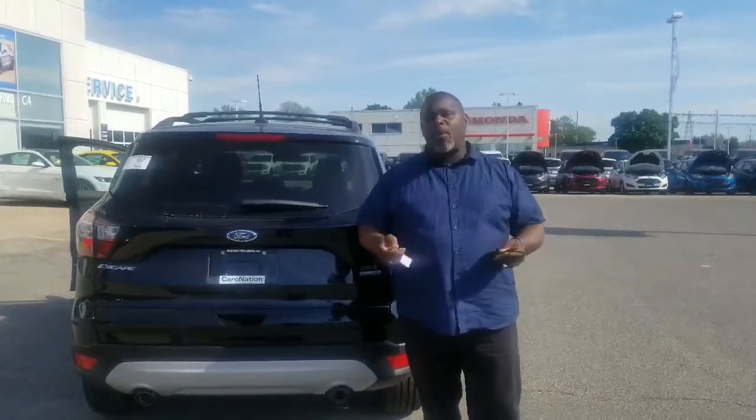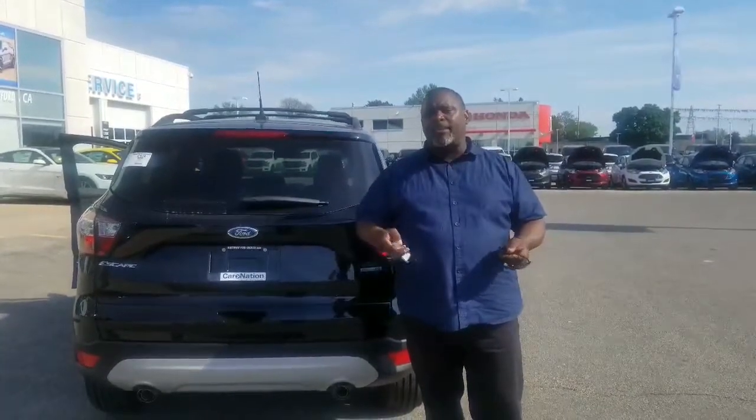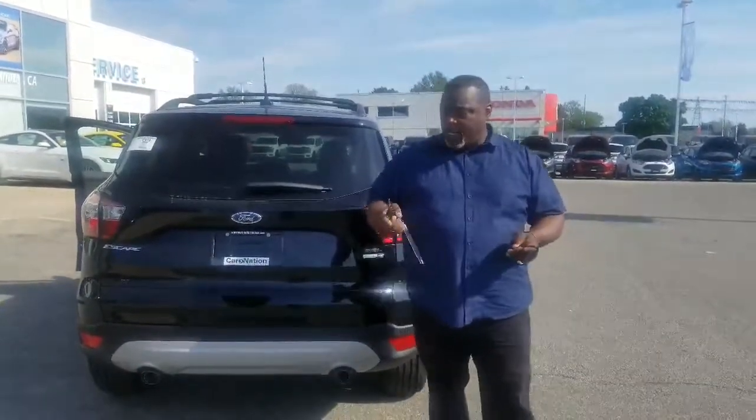Northway Ford Lincoln and Ford came up with the new SEL Escape, and it's got a bunch of standard features. I'm getting a lot of questions, so I'm going to try to answer them for you. Number one,